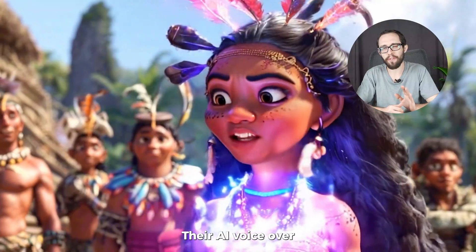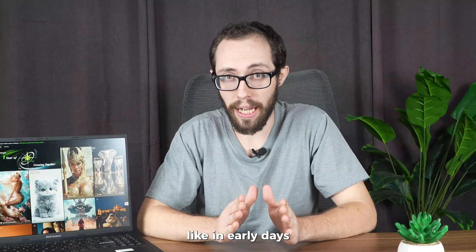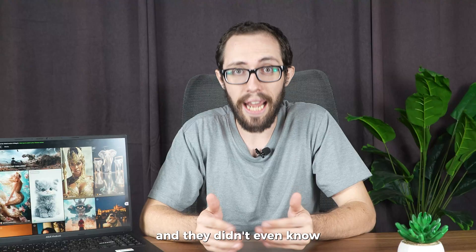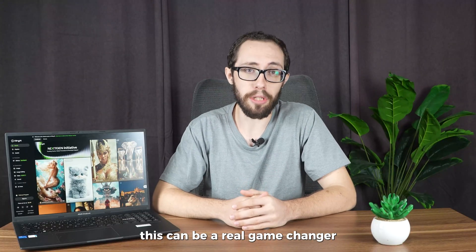This is where Cling AI surprised me. Their AI voiceover feature is really not bad — it doesn't sound robotic like in the early days. You can choose from a range of voices, tweak tones, pacing, even emotions. I tested it for a client's Instagram ad, and they didn't even know it wasn't a real person. So for solo creators or marketers, this can be a real game-changer.